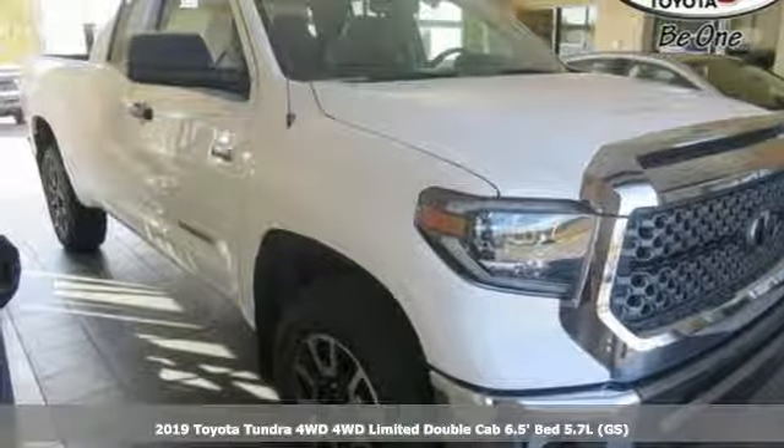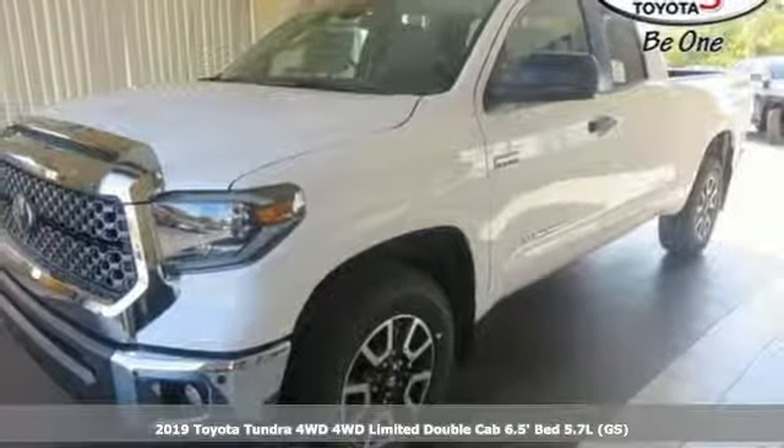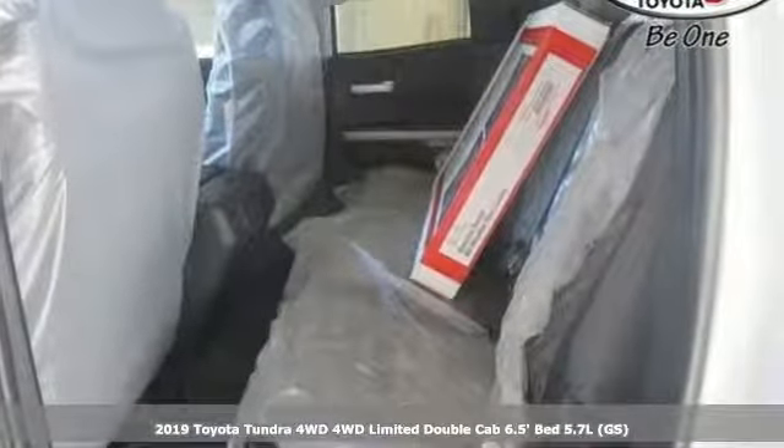It's a new 2019 Toyota Tundra four-wheel drive. Toyota: steered by ingenuity, driven by passion. And it comes with all the amenities you need.